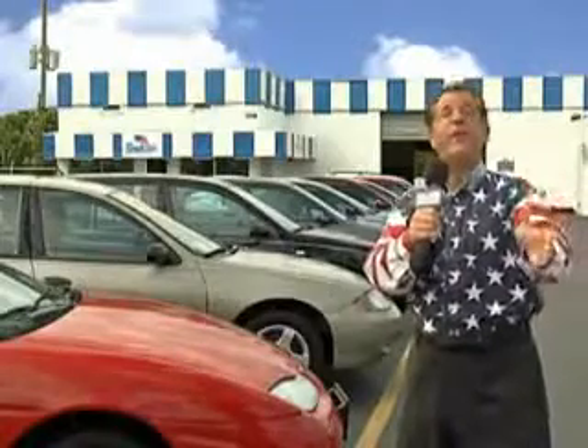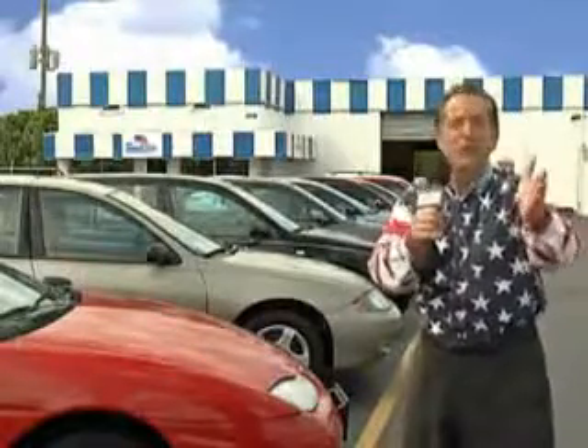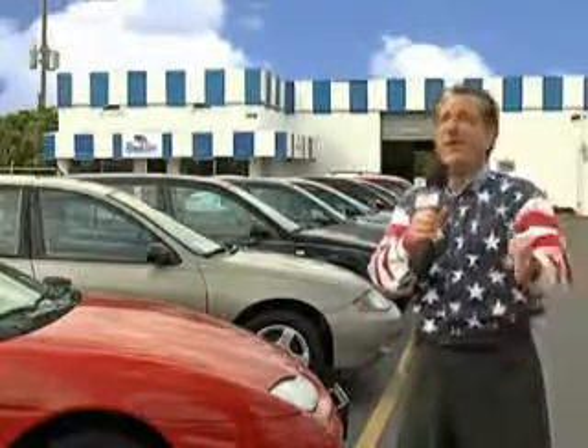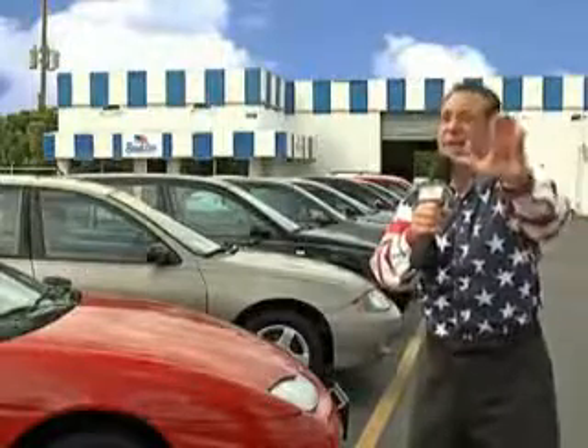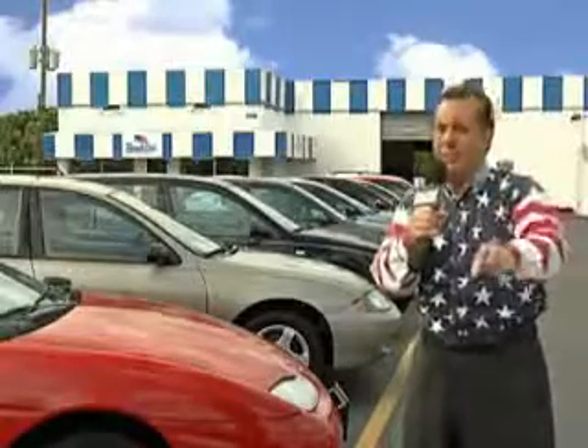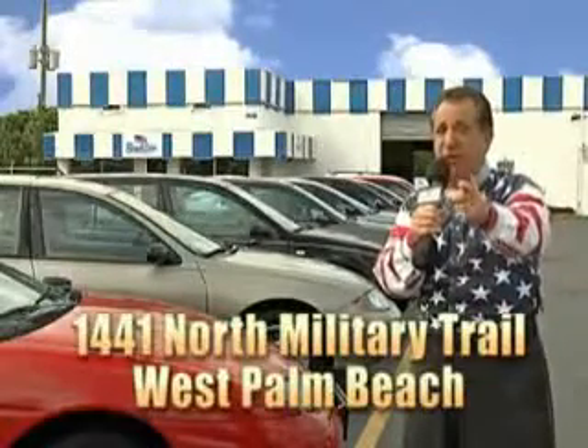Well, my 15 minutes are up, but I could go on for another hour or more. Believe me, we have a huge selection of cars, trucks, vans, and sport utility vehicles here at Beach Cars. And as you can clearly see, we price to sell. And we don't care if you have no credit or even bad credit — we're going to finance it right here at Beach Cars so you can drive it home today.